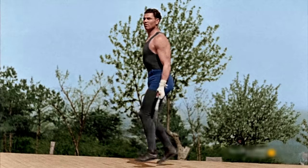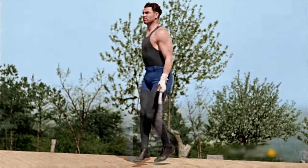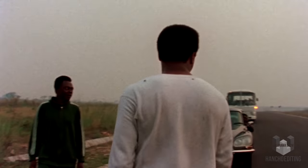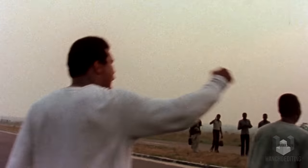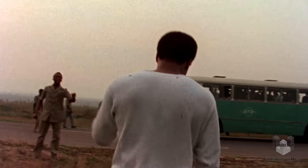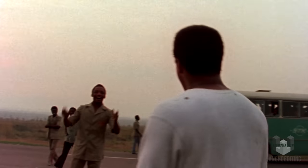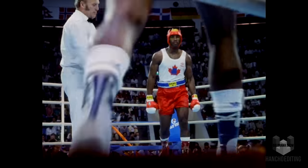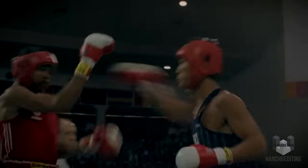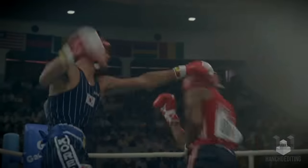This is Jack Dempsey in the 1920s shot on 35mm film. This is Muhammad Ali in 1974, shot on 16mm film and blown up to a 35mm print to fit a widescreen format. This is the young Riddick Bowe, Lennox Lewis, and Roy Jones Jr. in the 1988 Olympics, shot on 16mm film.